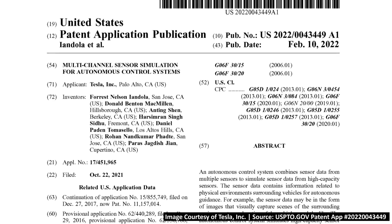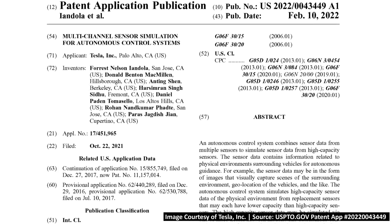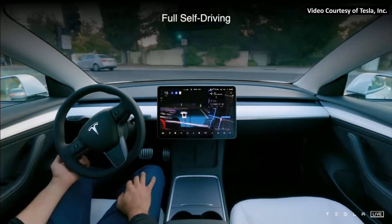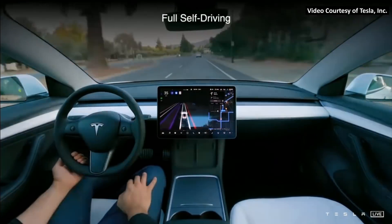Tesla recently filed a patent application that reveals how they're using LiDAR sensors to train and benchmark their neural net, which could soon render LiDAR sensors obsolete, at least when it comes to use on autonomous vehicles. In this video, I want to talk about how Tesla is using LiDAR sensors on some of their test vehicles and how they hope to use this data to render LiDAR sensors in the future obsolete.